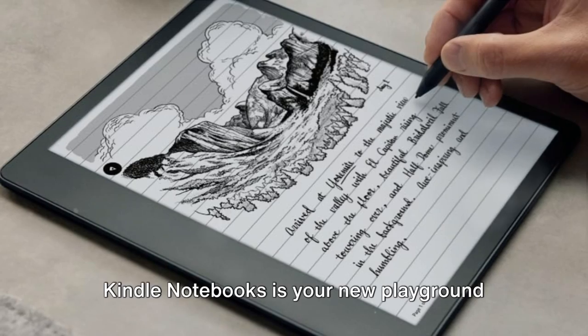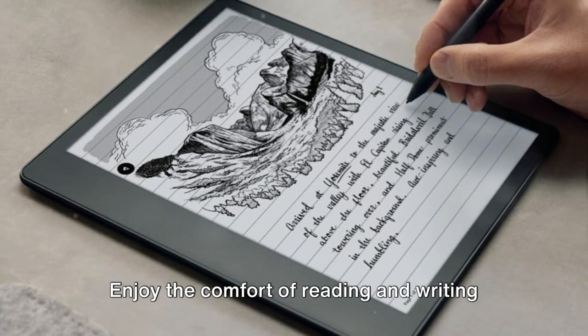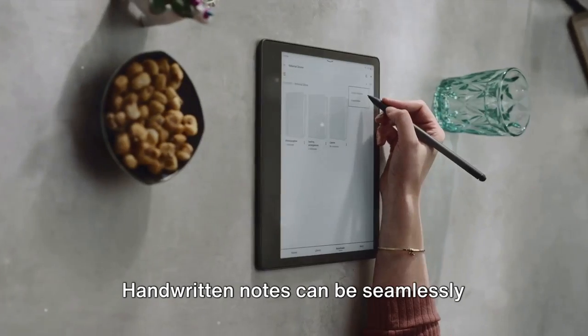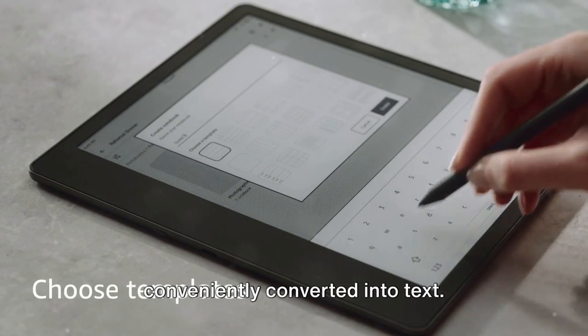Kindle Notebooks is your new playground for journaling, sketching, and note-taking. Enjoy the comfort of reading and writing on a 10.2-inch glare-free front-lit display. Handwritten notes can be seamlessly integrated into millions of titles and conveniently converted into text.